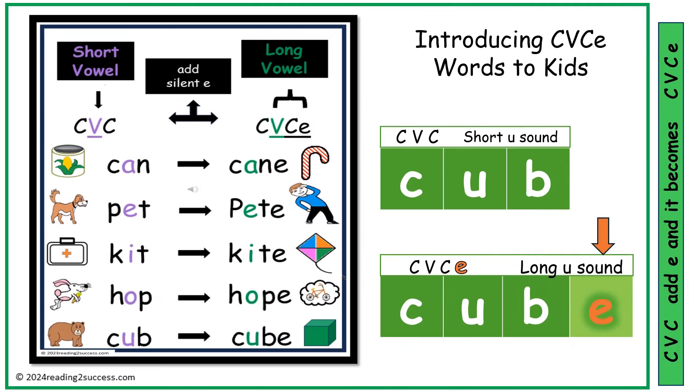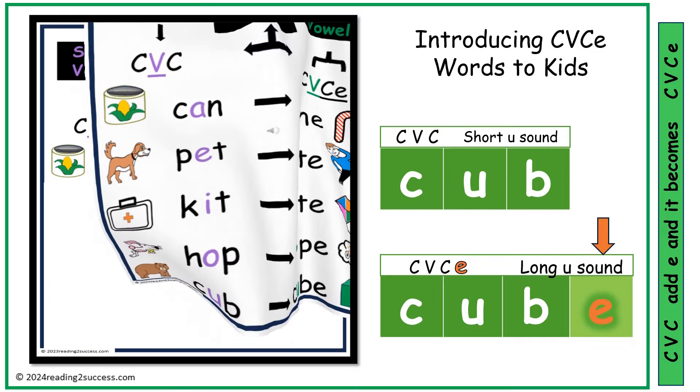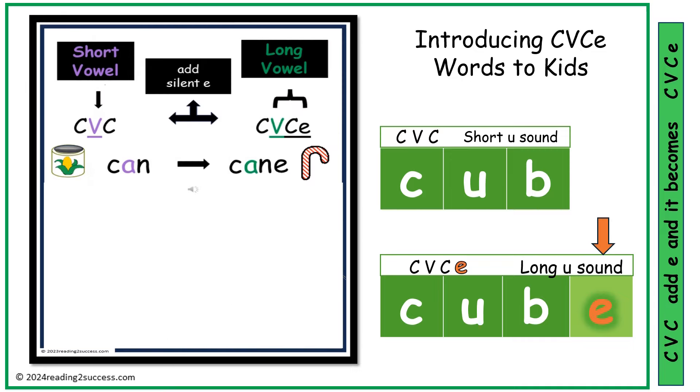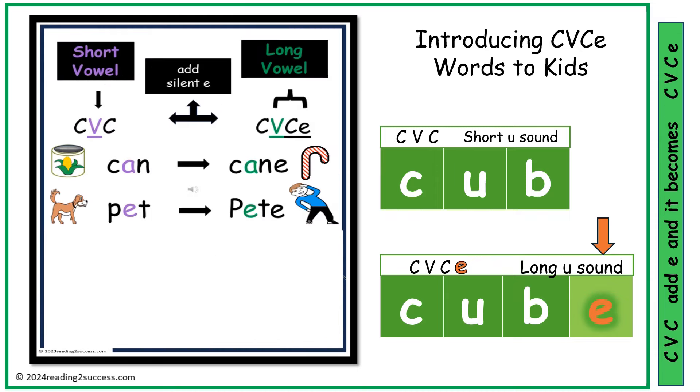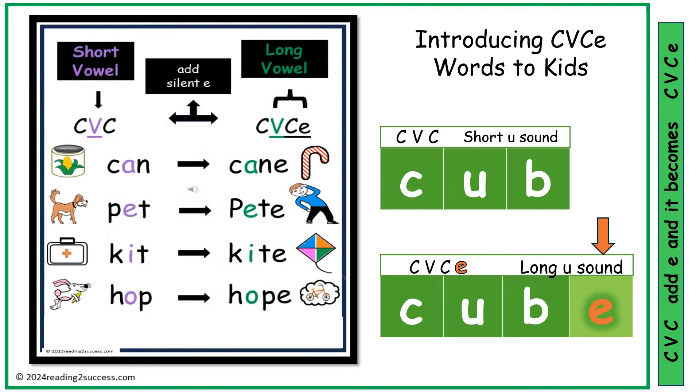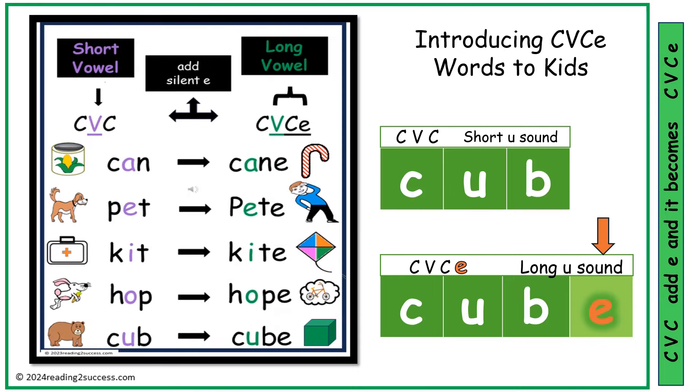To teach kids that when you add silent E to a short vowel word, it becomes a long vowel word: can becomes cane, Pete — hit becomes kite, hop becomes hope, hub becomes cube.